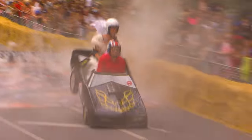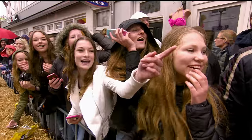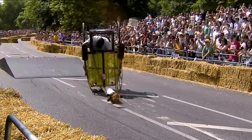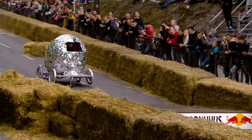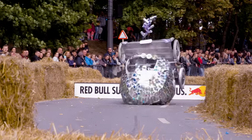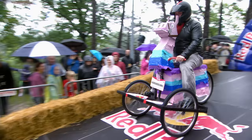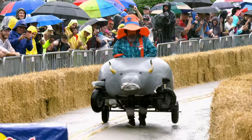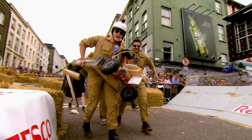Over the years, the Red Bull Soapbox race has witnessed creations that are nothing short of an engineering marvel. You are not about to see those soapboxes. It's not really balanced, is it, this one? Coming up, we've got seven crafts that were so badly designed they should never have got past the drawing board. But we're really glad they did.